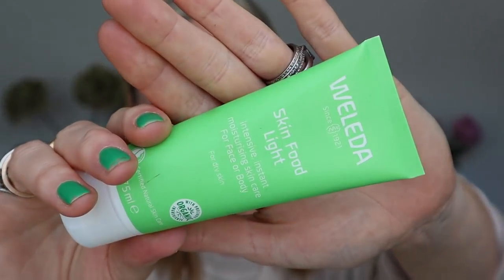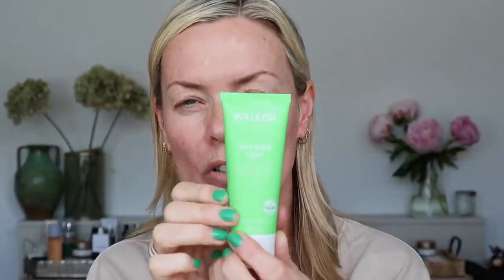For moisturizers, you cannot go wrong with Weleda. This is Skin Food Light — the original Skin Food is quite heavy, fantastic in winter or under makeup for working under lights, but Skin Food Light has all the wonderful goodness with that lovely fresh forest smell. It's organic, affordable, and just lovely. It does say for dry skin — I wouldn't use the light or the original on combination to oily skin, but if you're looking for nice hydration, it has to be Weleda.